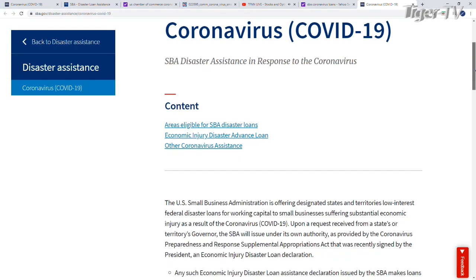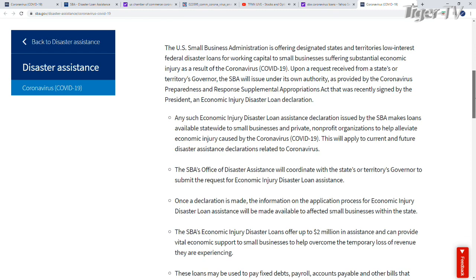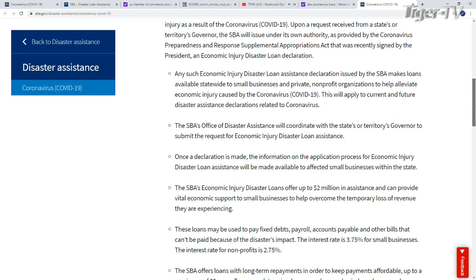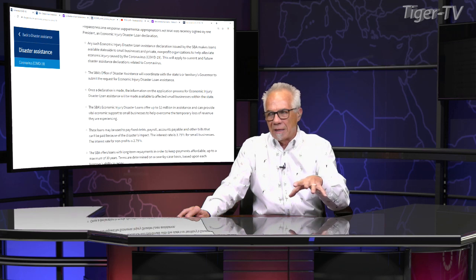If you know anyone in small business, tell them about it, because they can fill this thing out tonight. The SBA is saying that this money is going to be in your account three days after the application is filled out. This is the $2.2 trillion package that went through Congress and got signed last week. This is the economic injury disaster loan — it gives you a $10,000 advance that can help people pay their bills, rent, everything. The actual loans go up to $2 million.